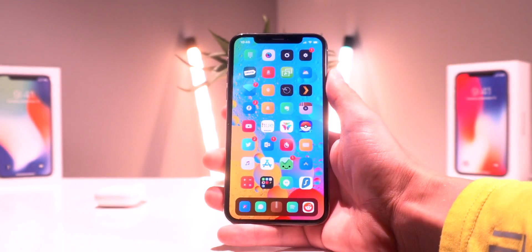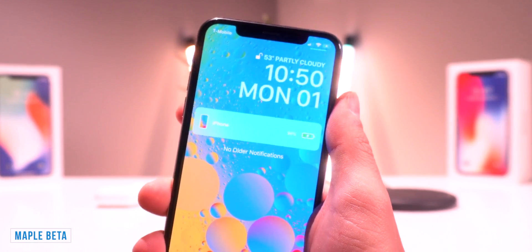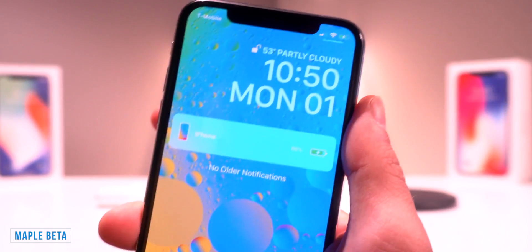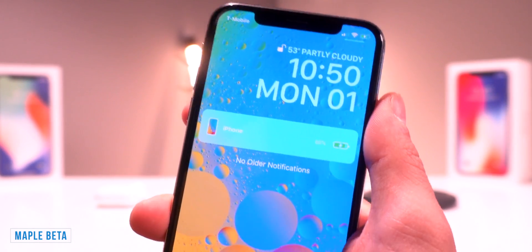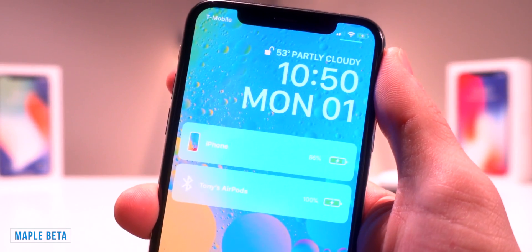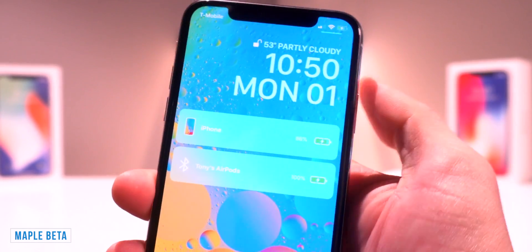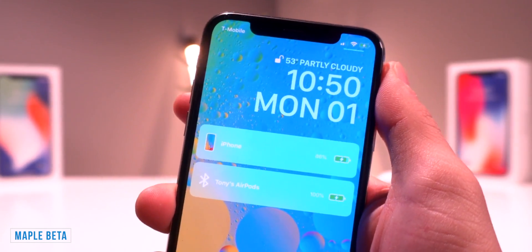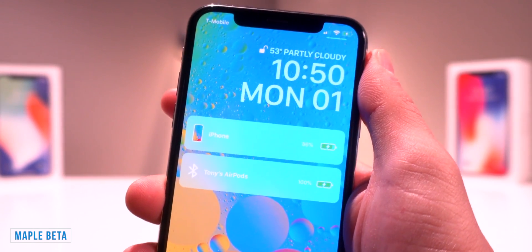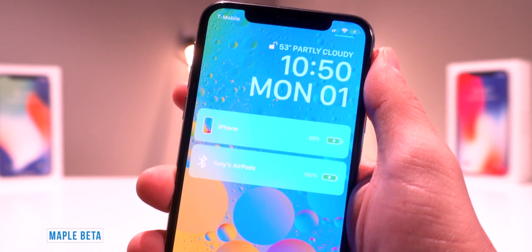Let's jump into these new tweaks. First up, we have the Maple Beta, which brings the AirPower charging animation to the iPhone whenever it's plugged in or on a wireless charger. This is the craziest part of the tweak — if I take something like my AirPods and place those on the wireless charger right here, and if I pull down my notifications one more time, AirPods are now showing up there as well. I'm sure this will work with the Apple Watch too. Anyway, that one's called Maple Beta, and I'm sure some awesome updates are going to be coming to it very soon.